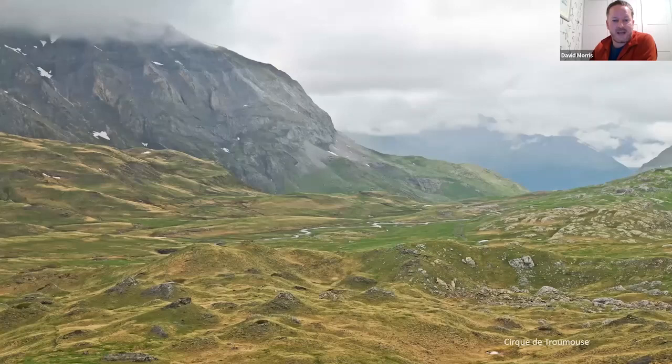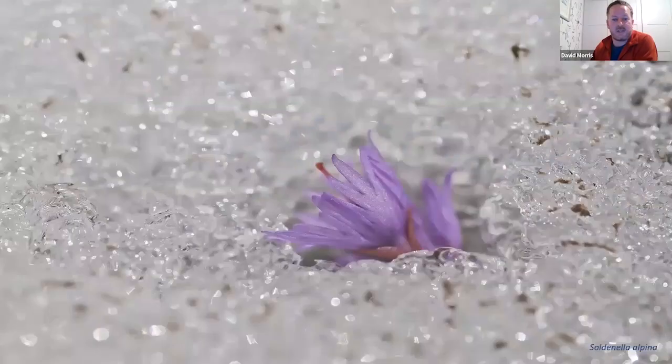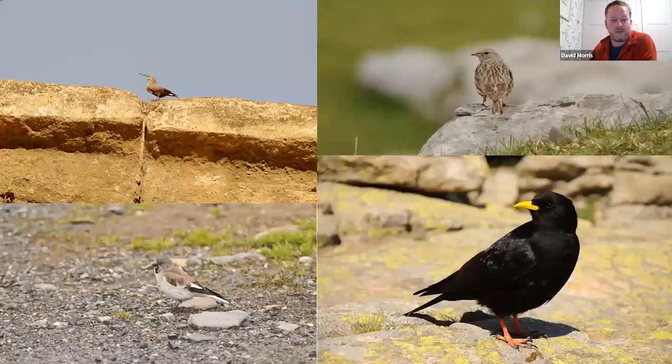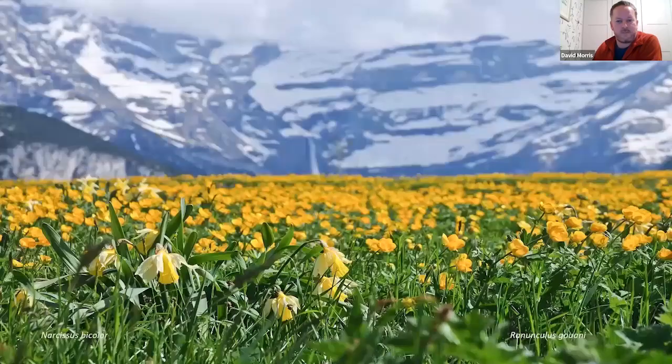Going back to the same place every year is really great because one year is never like the next. The Cirque de Troumouse — one year like this, the following year absolutely covered in snow, giving opportunities for soldanellas pushing through the snow. Up in the cirque backs the birding is excellent: snow finch, alpine accentor, alpine chough that will feed from your hand at picnic time, and if you're lucky, the elusive wallcreeper on the limestone cliffs. Gentians galore — trumpet gentians, spring gentians, alpine gentians. Birders, botanists, butterfly enthusiasts, herpetologists all love this trip.